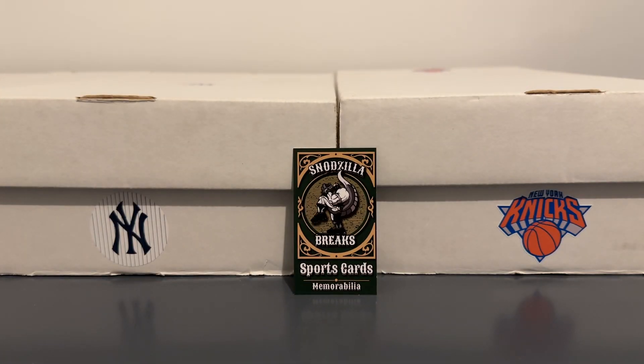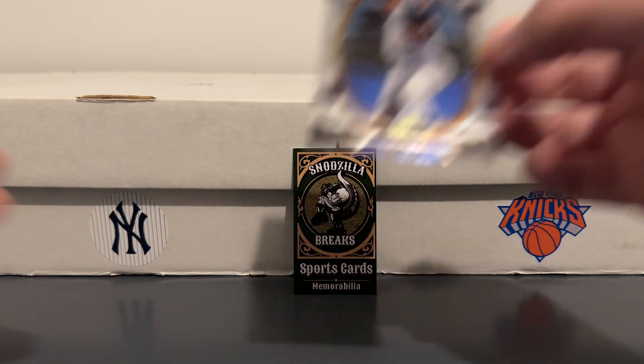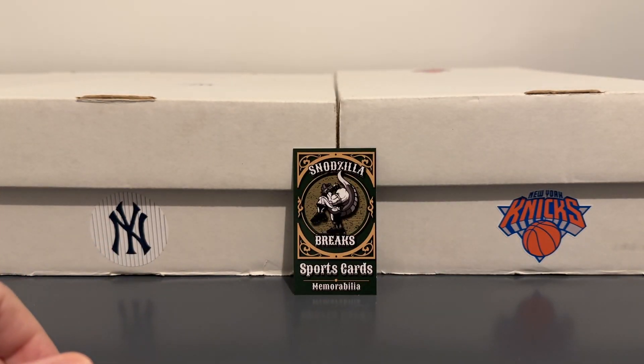And a Classics Yogi Berra. Select Goose Gossage. I've always liked this about Chronicles — they get all these different brands within the product.